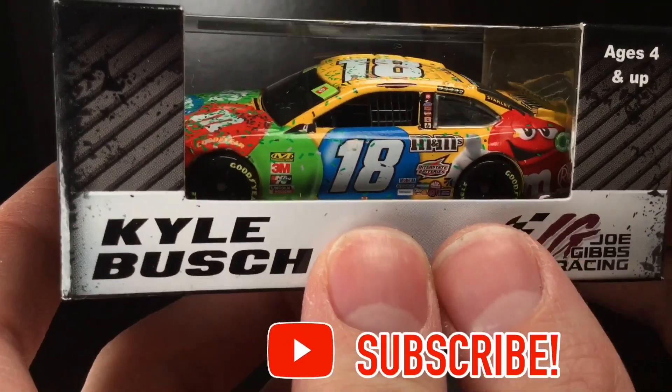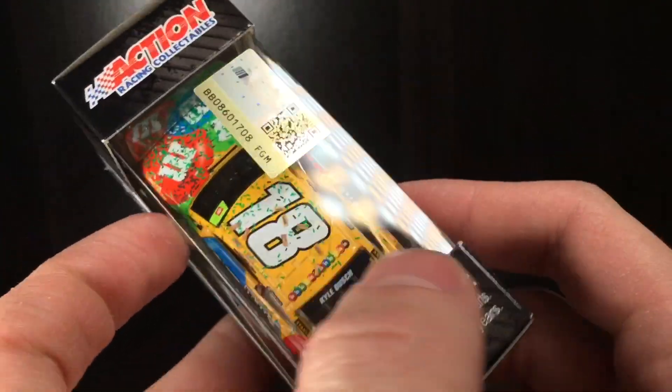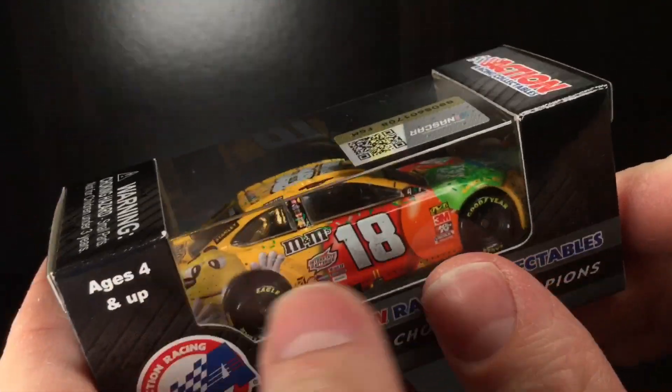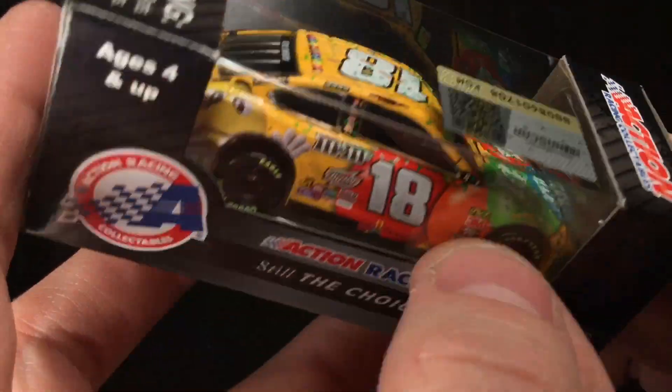This is the car that he won his second championship with, and this was the final race for the Monster Energy Cup Series brand sponsorship. You can see the Monster Energy green confetti all over the car.